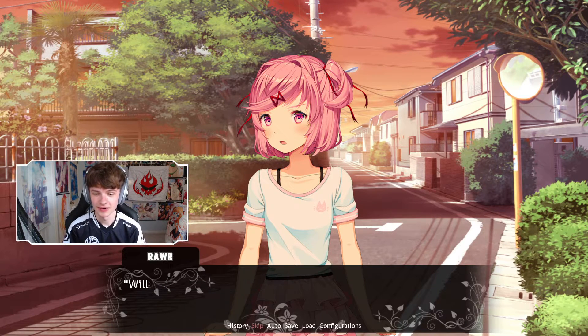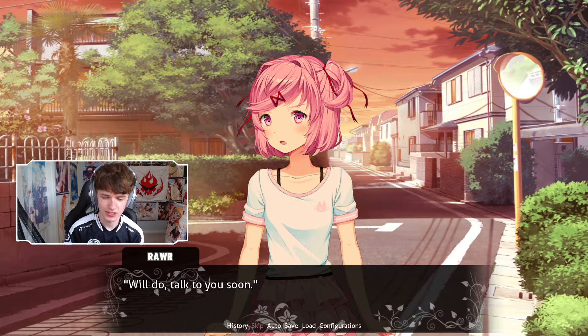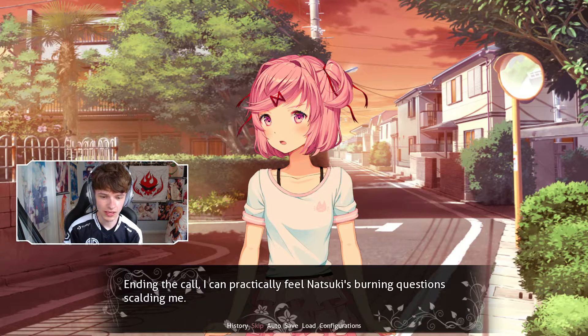All right, call me when that's done. Will do. Talk to you soon. End of the call — I can practically feel Natsuki's burning questions scalding me.